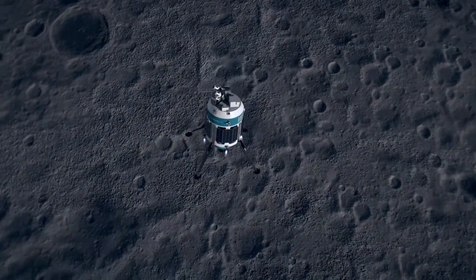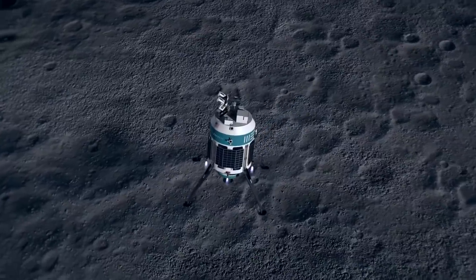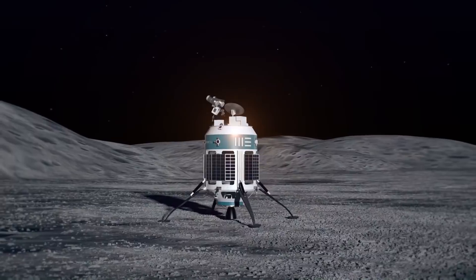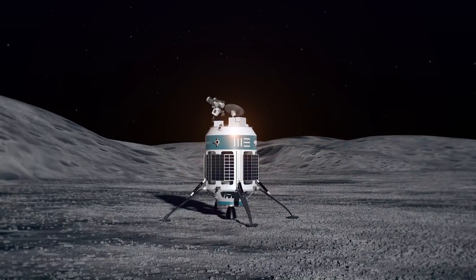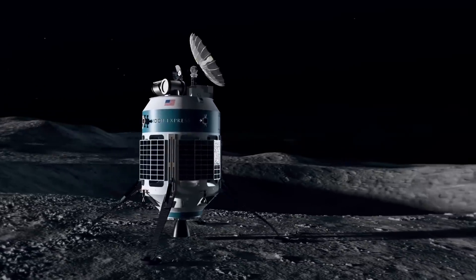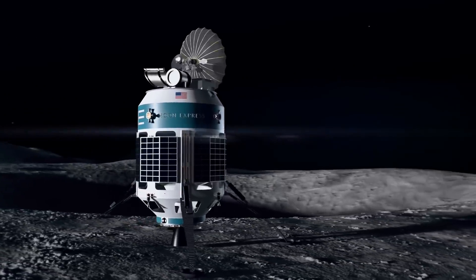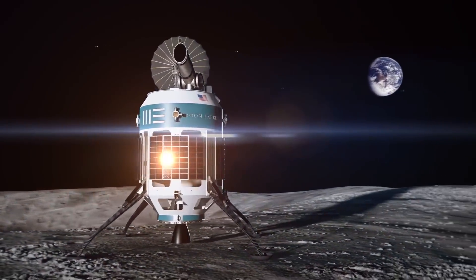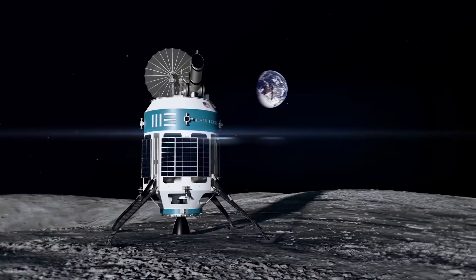The launch vehicle they've talked about using, and as far as I can tell still talk about using, is the Electron rocket. Electron may or may not ultimately be used because we don't know just how much mass their upper stage is going to require. Electron is still waiting to perform its third launch — they had a launch window open for 'It's Business Time,' but unfortunately they never managed to get it off.